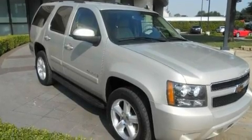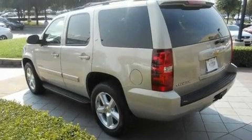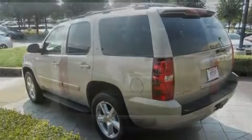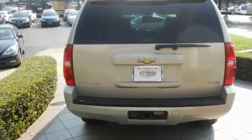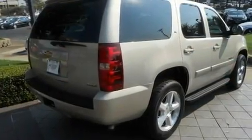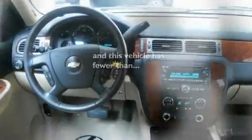Its top features include heater vents for rear seat passengers, cruise control, a rear parking aid, a rear seat DVD entertainment center, a leather interior, active fuel management, trailer wiring, a low tire pressure indicator, a keyless entry system, and this vehicle has fewer than 68,000 miles on the odometer.